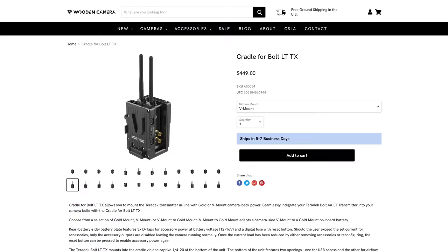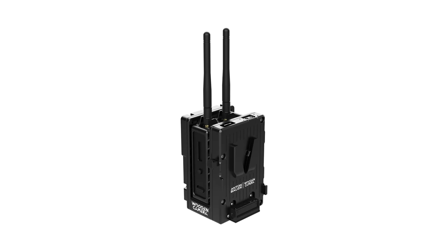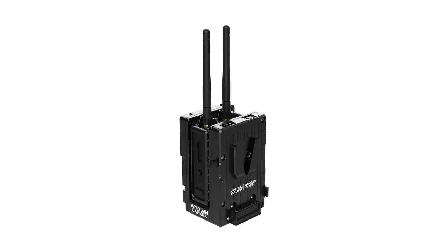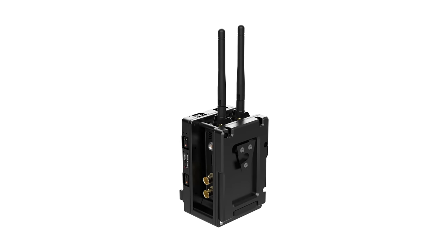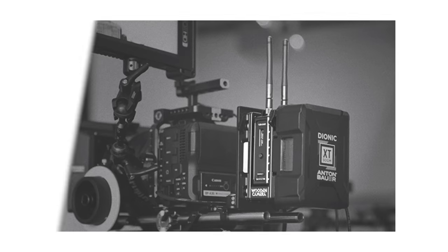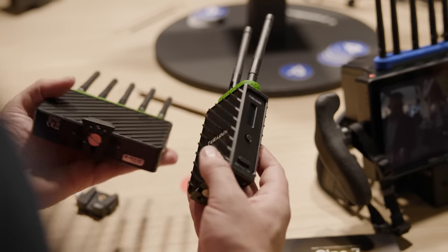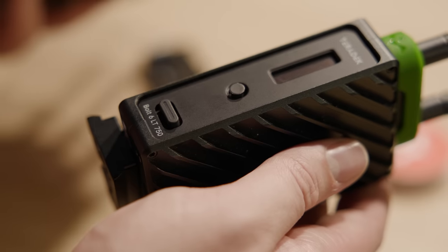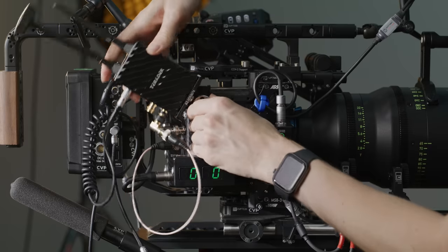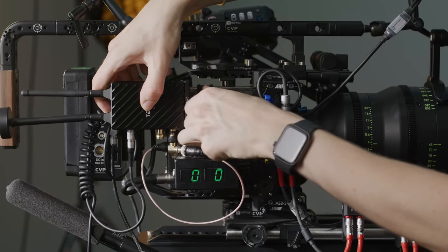Wooden Camera have released a few things this month, but one that stood out is the cradle for the Teradek Bolt LT-TX. This is available in both V or gold mount battery plate and it's basically a pass-through that allows you to slide in a Teradek 4K or 6LT. This means you can keep your camera configurations more streamlined than you would if you had to mount the Teradek somewhere else. The cradle also supplies several power outputs and is built well, though I do wish it were a bit more integrated — being able to provide power to the TX more seamlessly would have been nice, as you still need to run cables to the TX. But for anyone wanting to rig their configuration in a cleaner way with a Teradek, this is a really great way to help.